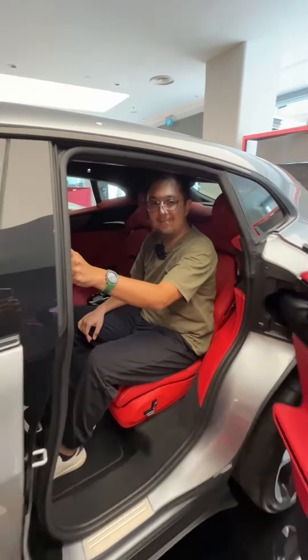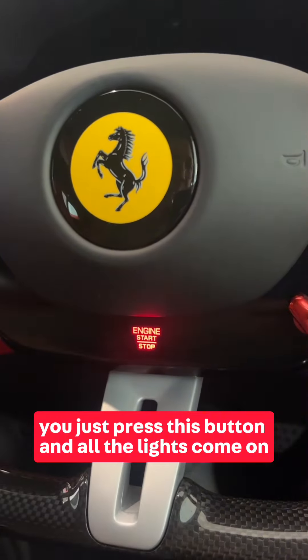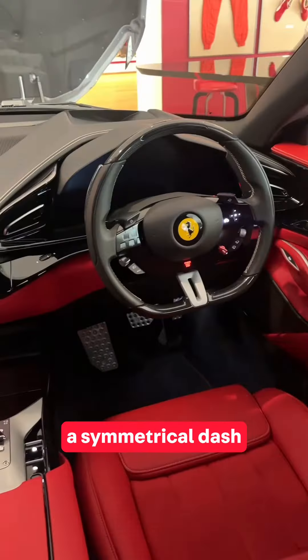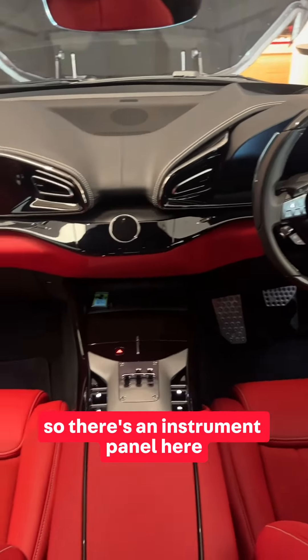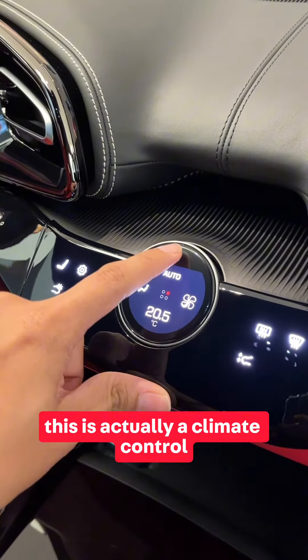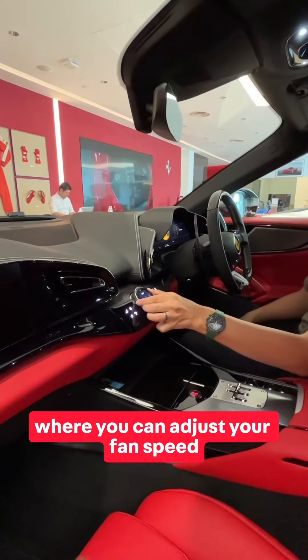To make the Purosangue come alive, you just press this button and all the lights come on. You'll notice there's a symmetrical dash — there's an instrument panel here and then a screen for passengers. This screen also pops out and serves as the climate control where you can adjust fan speed or temperatures.